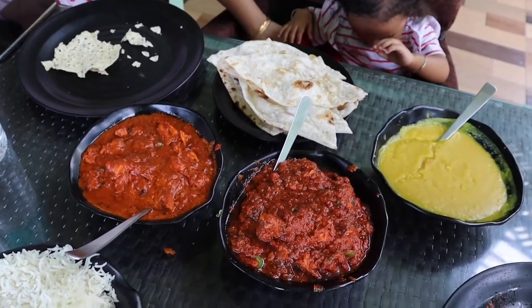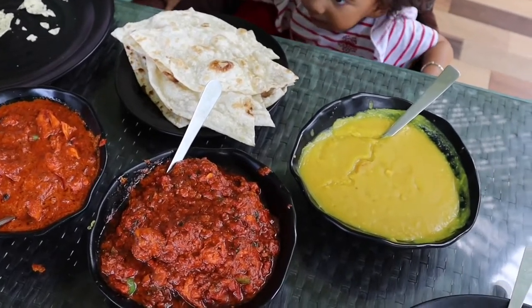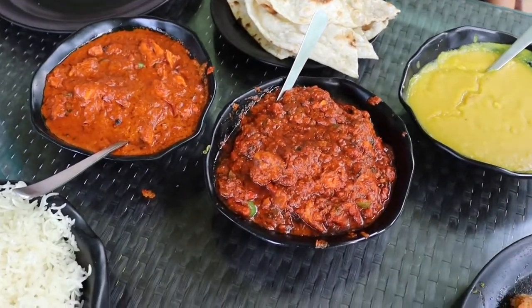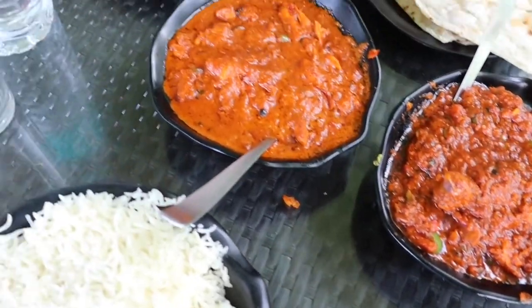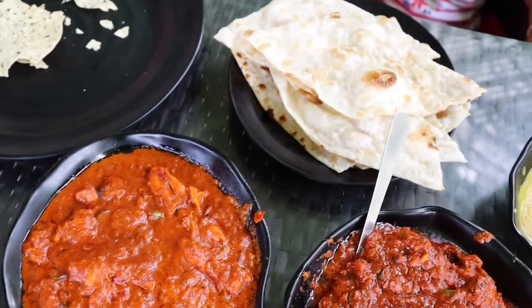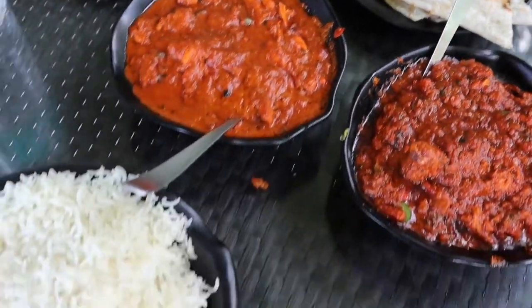More food has come: this is plain dal without tarka and without much spices, for our babies. Then chicken kolhapuri, I think butter chicken, butter naan, and plain rice.